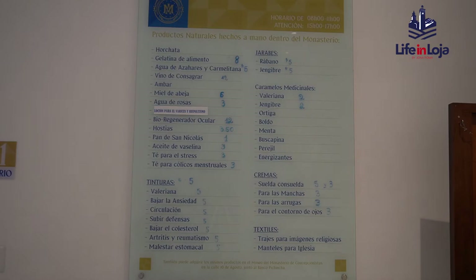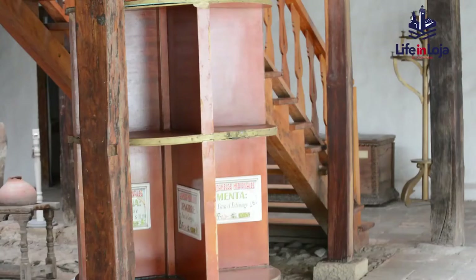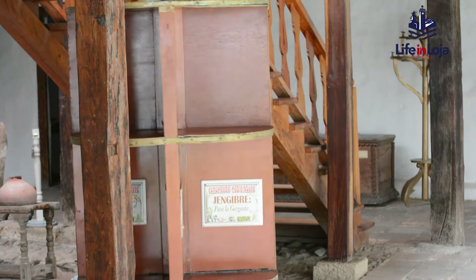To find out about the products they offer, you first read a list they have on one of the walls. Next, customers converse with the nuns staffing their little shop through a specially designed window which preserves their anonymity. The window is also a turntable which delivers the homemade herbal remedies right to the person making the purchase without ever making direct contact.